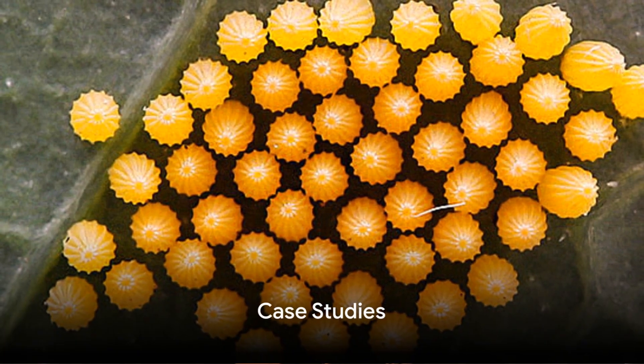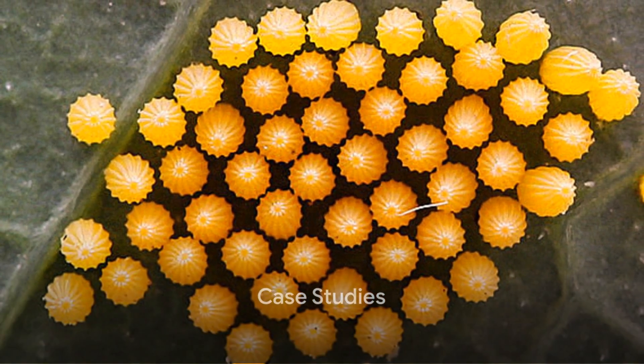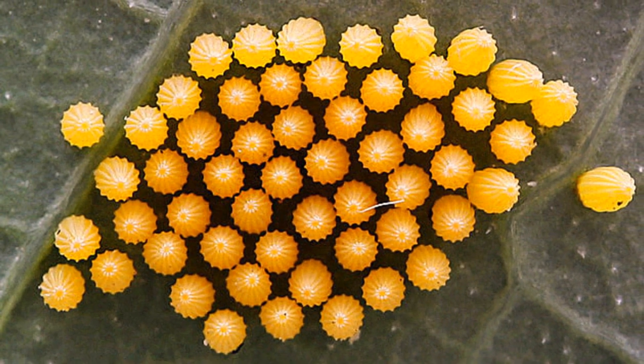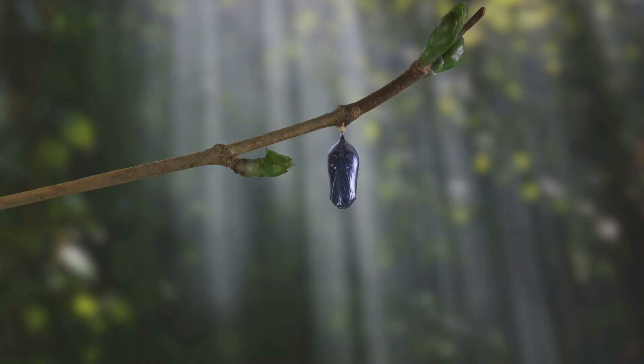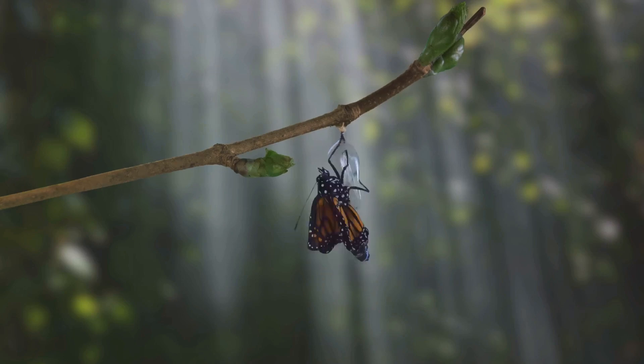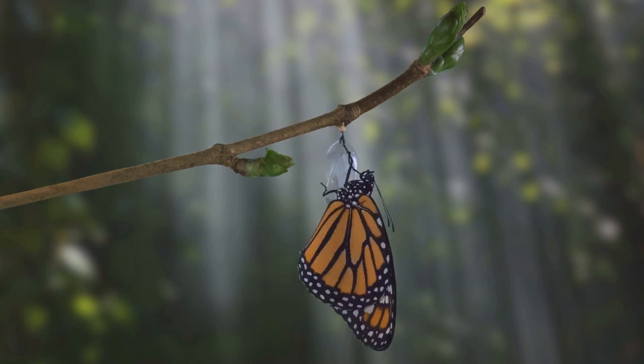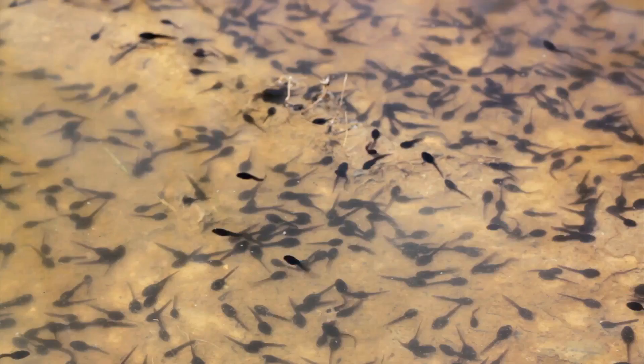Take butterflies, for example. Their life begins as a tiny egg. From this, a caterpillar emerges, whose sole job is to eat and grow. Then it snuggles into a cozy cocoon, and something magical happens — the caterpillar melts and reforms into a butterfly, ready to spread its colorful wings and take to the sky.